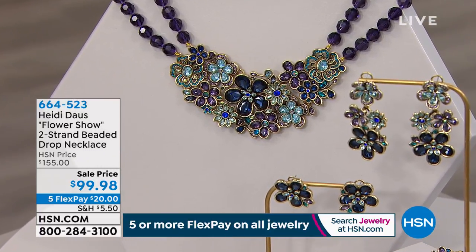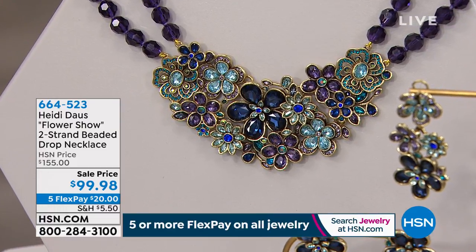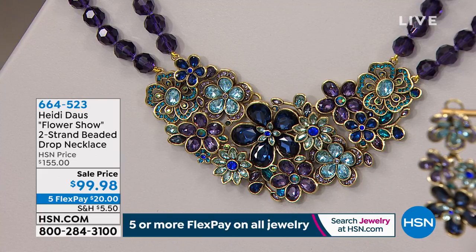The Flower Show two-stranded beaded necklace is $99.98. We have it available in the coral color multi. The one you're looking at right now is the turquoise color. We also have it in purple and pink pearl color and jet black. Do we have the pink pearl color anymore? No, that's gone — sold out. $550 left in the black. The one I own is the black. I own this necklace. Gorgeous. I love it.